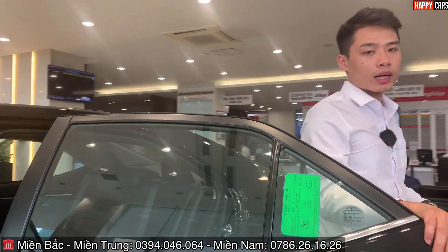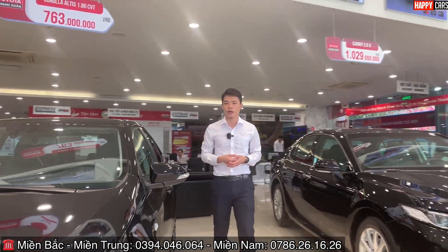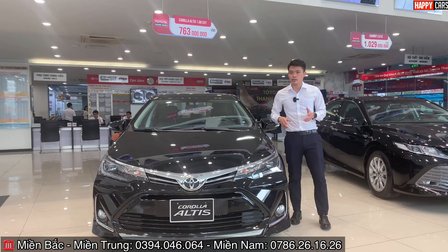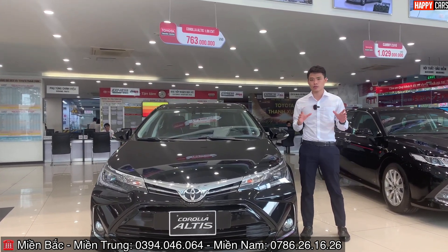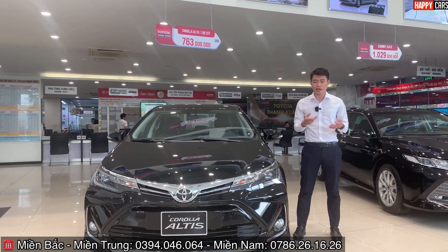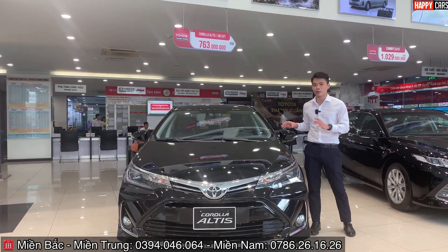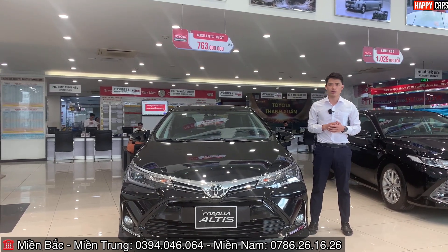Vừa rồi Huấn đã chia sẻ về thiết kế cũng như chính sách bán hàng của Toyota Altis phiên bản 1.8E CVT và 1.8G. Chương trình khuyến mãi rất tốt trong tháng này. Hãy gọi hotline 039 404 6064 để được tư vấn. Đừng quên đăng ký kênh, like video, bình luận và cho Huấn biết cảm nhận của anh chị về chiếc xe này nhé. Xin chào và hẹn gặp lại!